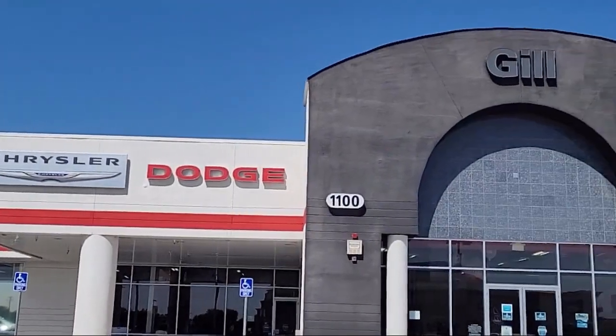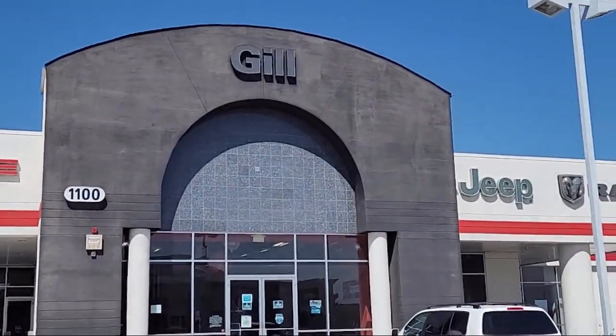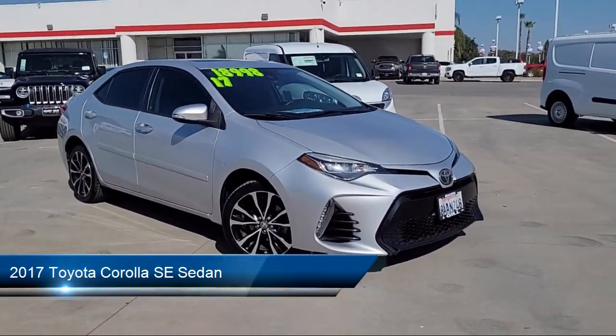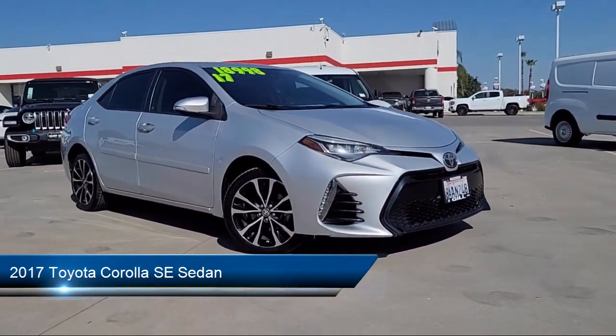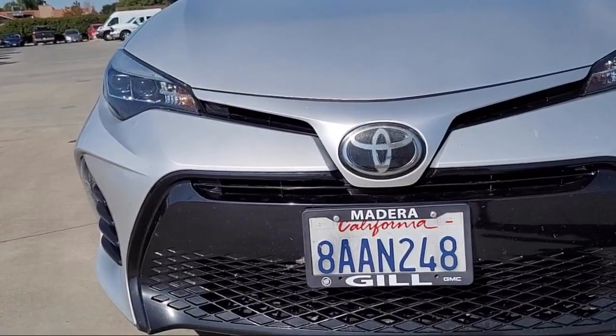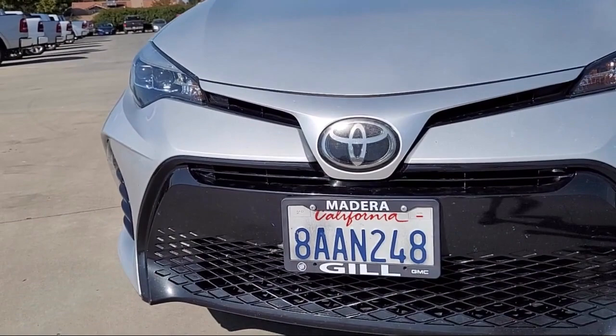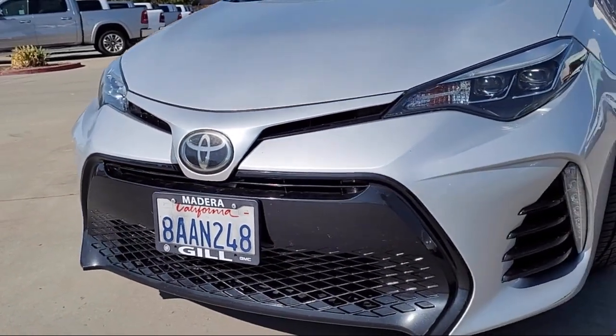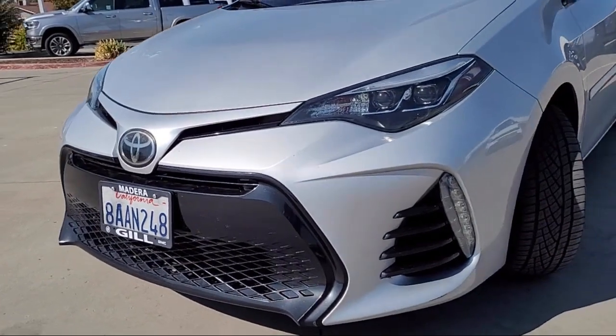Welcome to Gill Chrysler Dodge Jeep Ram, and here's a look at one of our great vehicles for sale. It comes equipped with the SE premium package, keyless entry, auto high beam headlamp control, leather steering wheel with auto tilt-away, heated door mirrors, Entune Audio Plus with connected navigation, and a rear view camera.